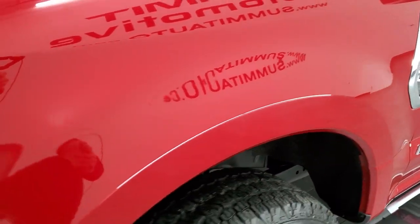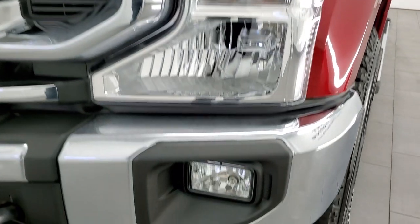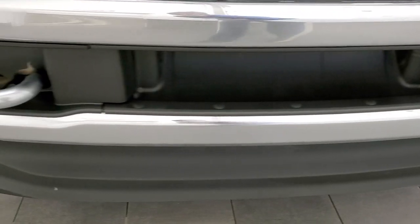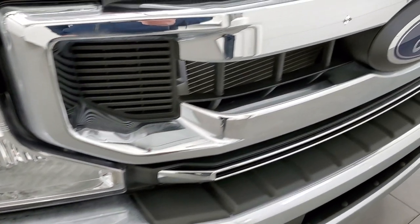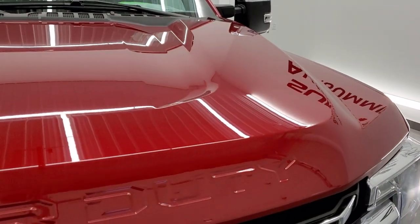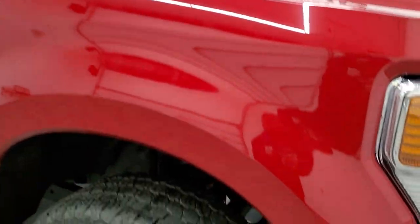Very nice condition. Front fenders are in great shape — I didn't see any dents or dings on there. Headlight lenses are nice and clear, and it does come with the factory fog lights. Front bumper and lower valence are absolutely perfect, as is the chrome-trimmed grille.